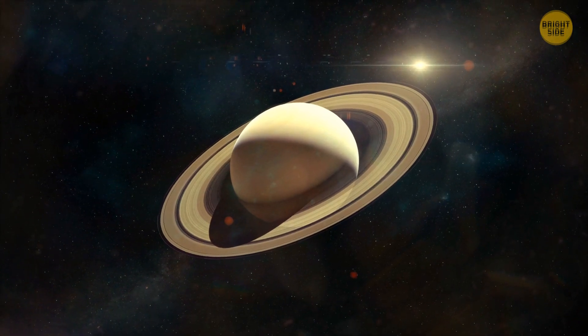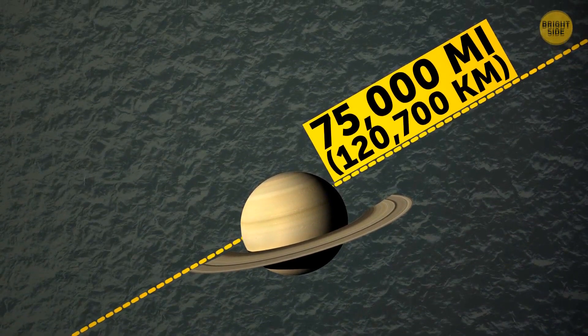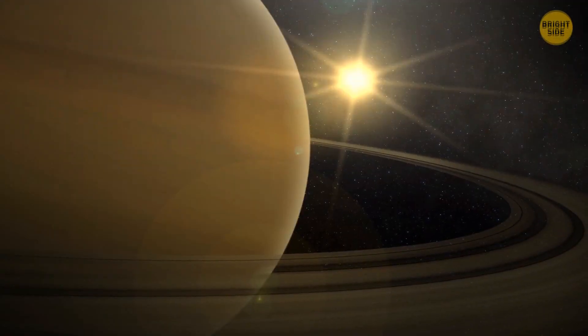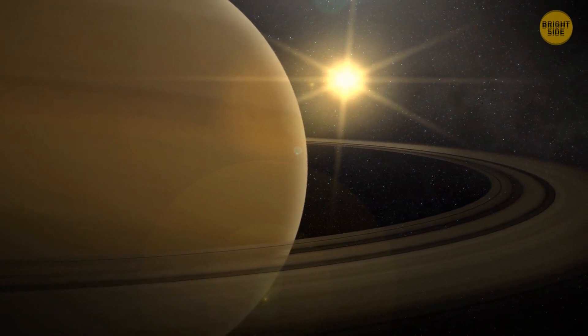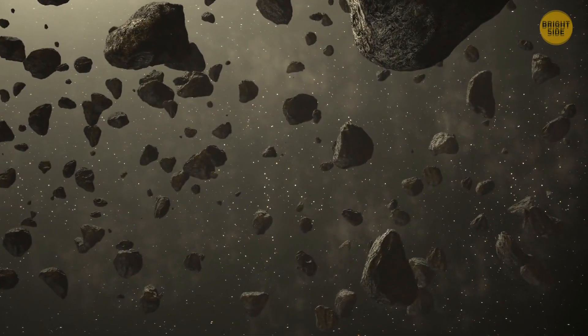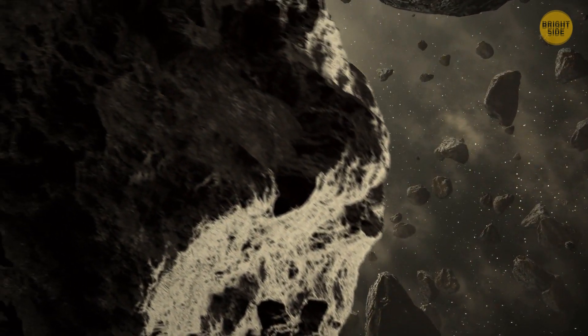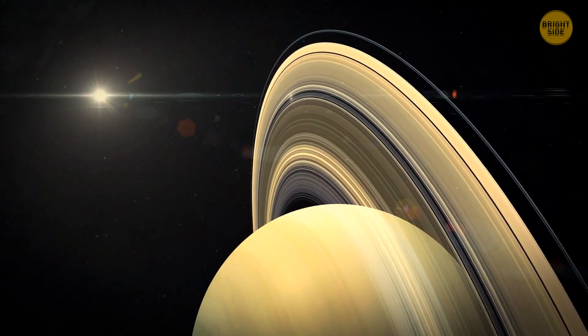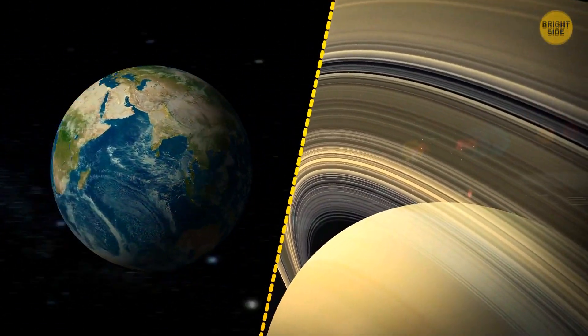This planet is called the jewel of the solar system. Made up mostly of gases, it could float on water, should you find a reservoir 75,000 miles across and just as deep. But what makes the planet so recognizable is its beautiful rings — gray, tan, and beige. They consist of dust, rocks, and ice. Some bits are as tiny as grains of sand, others as large as skyscrapers. The planet I'm talking about is Saturn, and right now, Earth is hurtling toward it at breakneck speed.